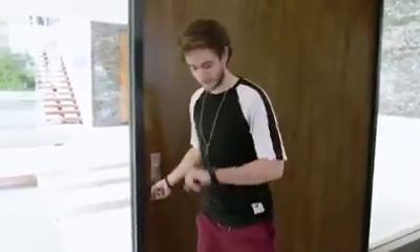All right guys, thanks for checking out my house. I hope you enjoyed it. Now get the hell out of here because I have a fitting starting in two minutes.